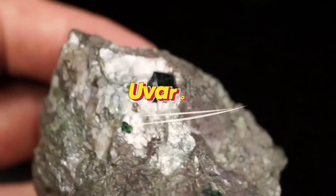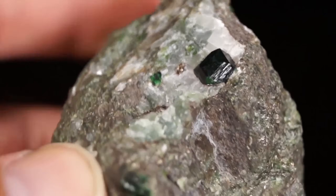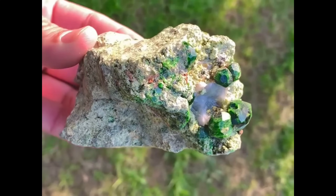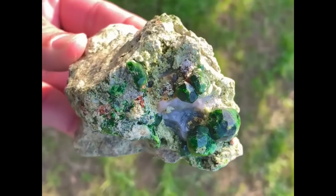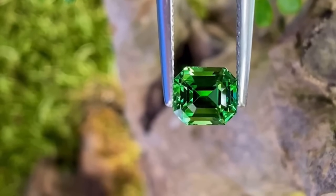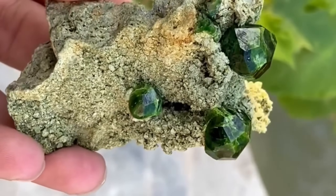#7: Uvarovite — Collector Clusters. Tiny green specks on a dull pebble might seem insignificant, yet they can signal uvarovite clusters. Small crystals have low value, but large intact clusters can sell for $500 to $2,000, while museum-quality specimens reach $5,000-plus. Uvarovite is a rare garnet variety known for its deep emerald green color, which can almost glow when light strikes it. A pebble that looks ordinary could conceal a cluster of bright green garnets, silently lying underfoot for centuries.